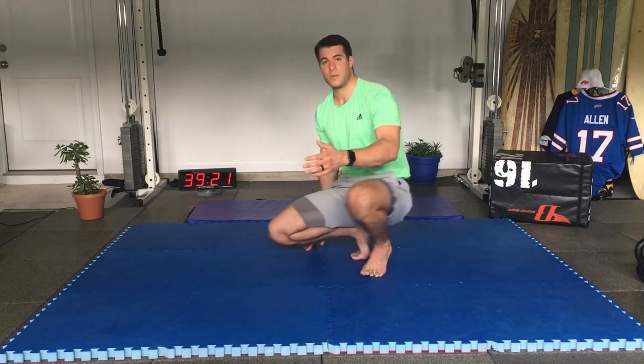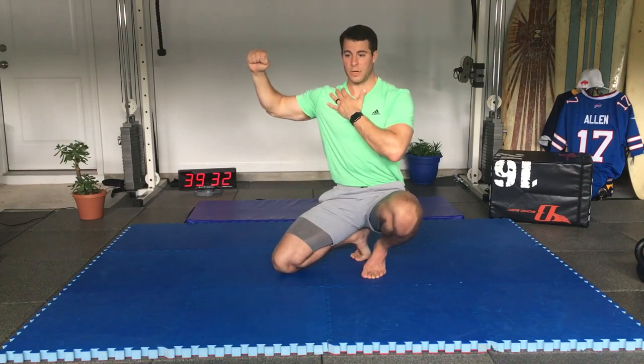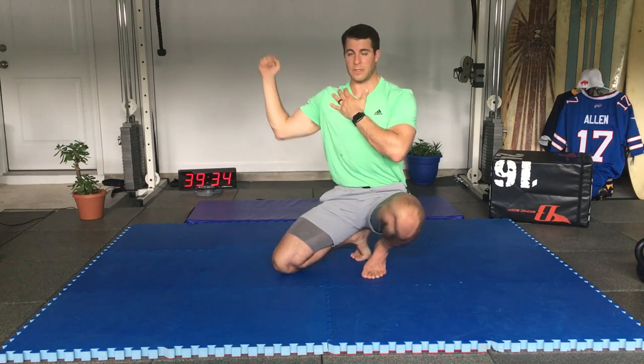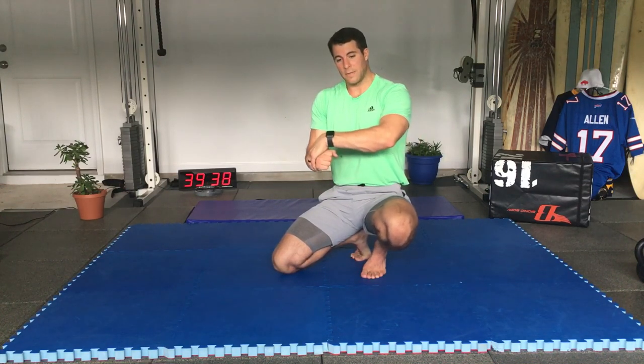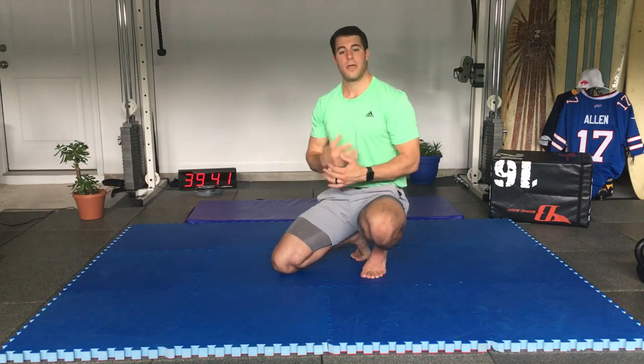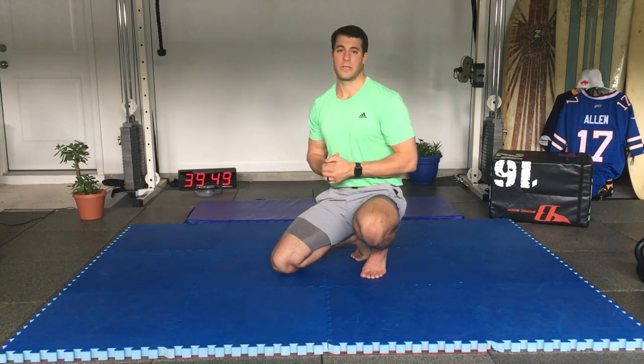Remember, you can apply PAILs and RAILs to any stretch: passive hold, active progressive contraction, then regressive in the opposite direction — and back to passive. For example, external rotation: hold passive, progressive, regressive. Internal rotation: hold passive, active, regressive. Think about different stretches you want to try — post them and we'll comment on whether they're working.